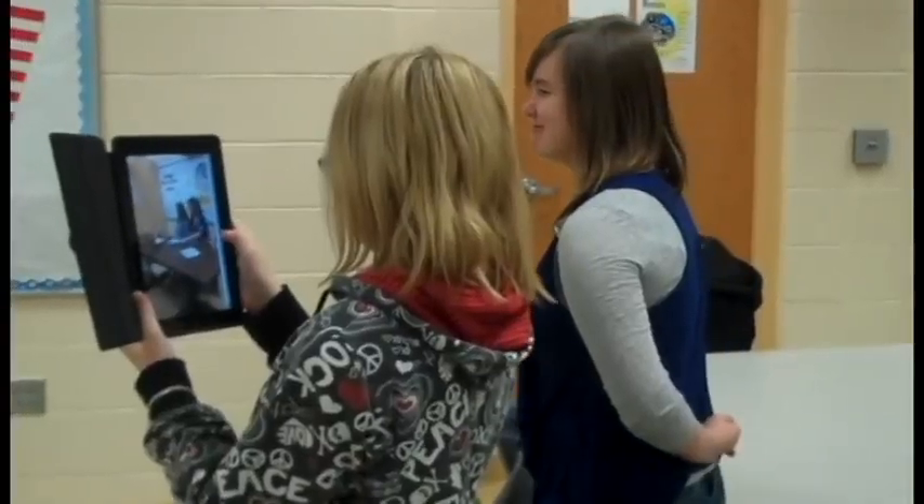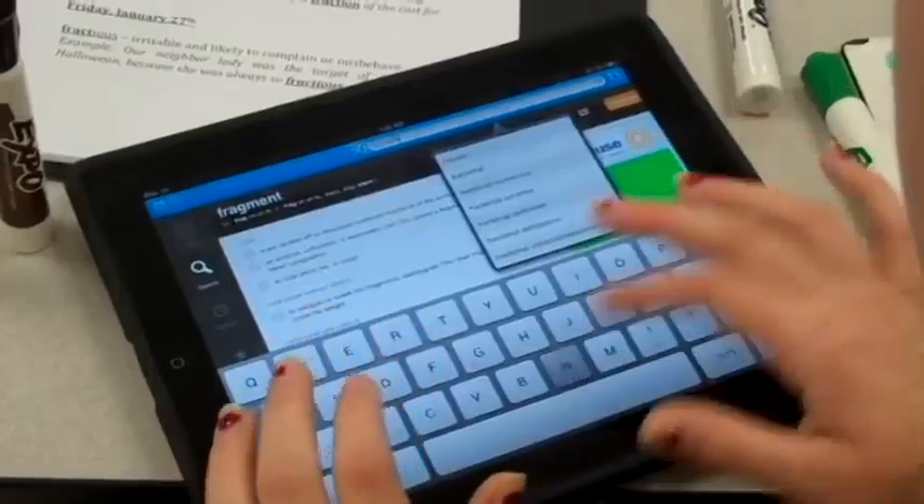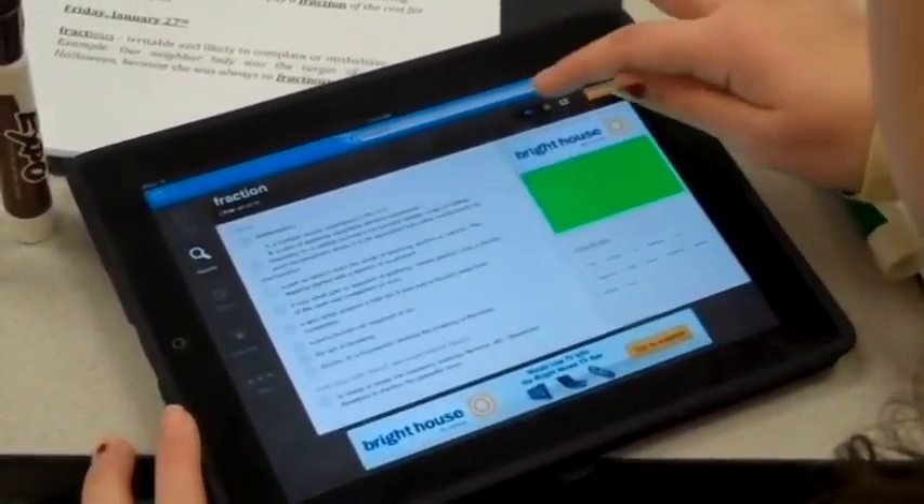We in the newsroom use the iPad every day. Destiny, how do you use the iPad? Well, I'm able to take photos, which is my job in the newsroom. I'm able to take photos and delete them quickly if I need to, and I'm able to take pictures and post them on the bulletin board for everybody to share the memories. That sounds really neat, Destiny. Caitlin, how do you use the iPad in the newsroom? Well, I use the iPad every day for word of the day — make sure I say the word right and pronounce it correctly on the news. That sounds very useful, Caitlin. As you can see, the iPad is a very useful tool in our middle school.